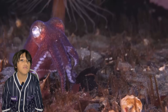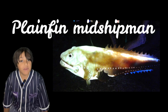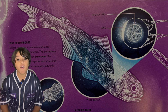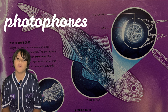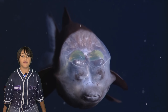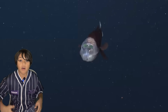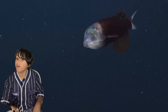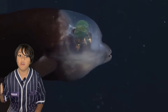The bobtail squid uses bioluminescent bacteria to light up its body. The plainfin midshipman fish has a similar technique. The organs used for counter illumination are called photophores. The barreleye fish has a transparent forehead and eyes able to filter green light, so it can tell the difference between the sun and prey using the counter illumination belly technique.